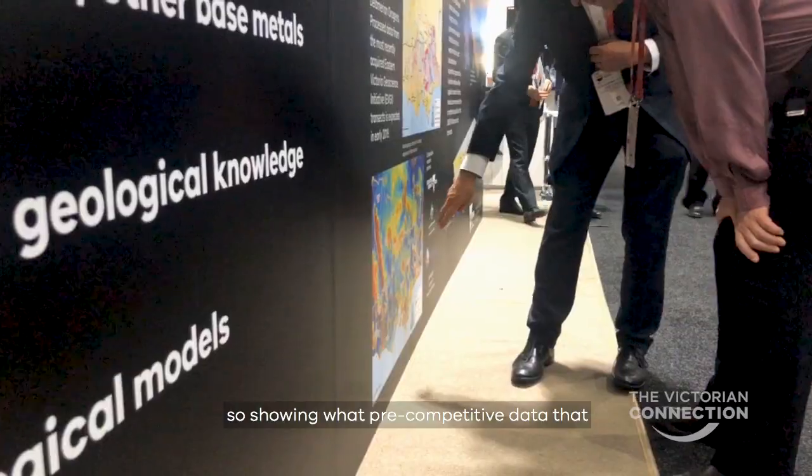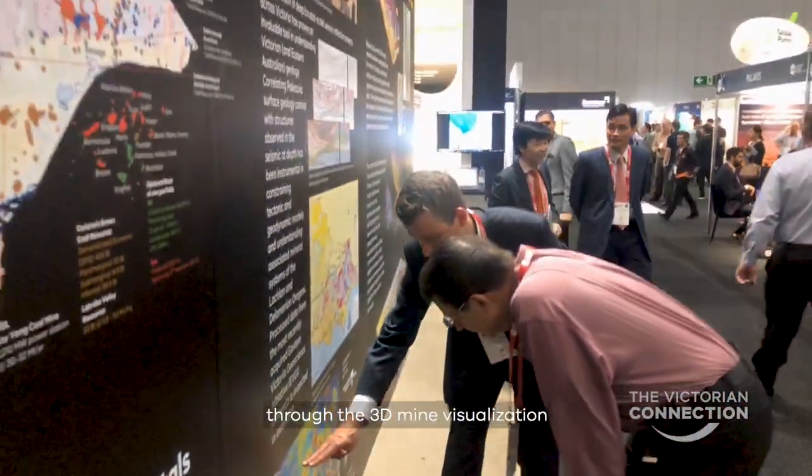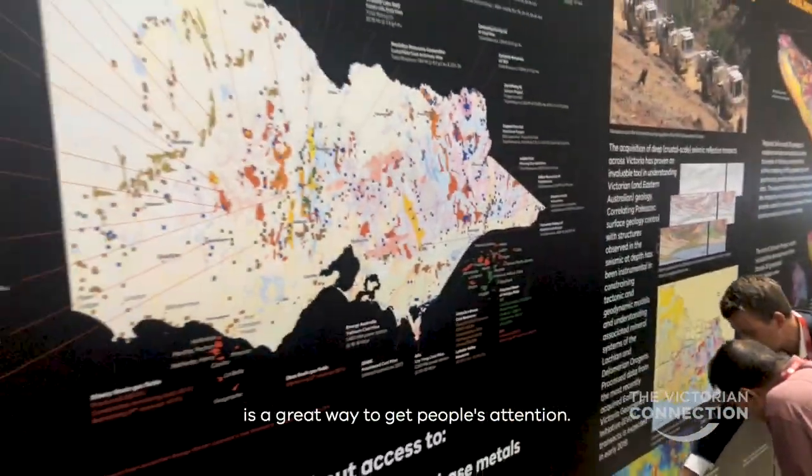Being involved in the international conference is great for Victoria because we're trying to get investment — first of all into Australia, and then definitely into Victoria. Showing the pre-competitive data we have on offer through the 3D mine visualisation is a great way to get people's attention.